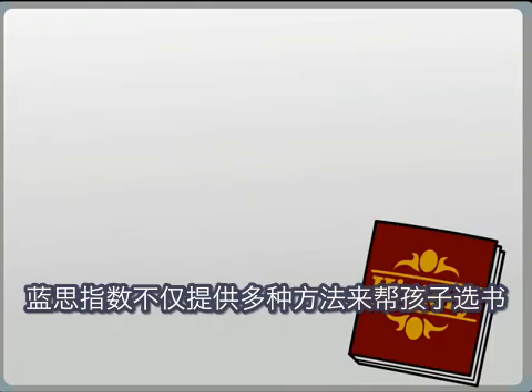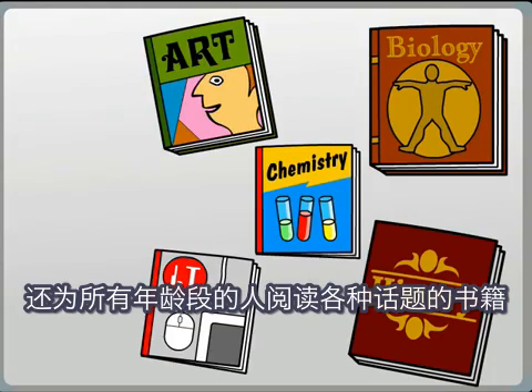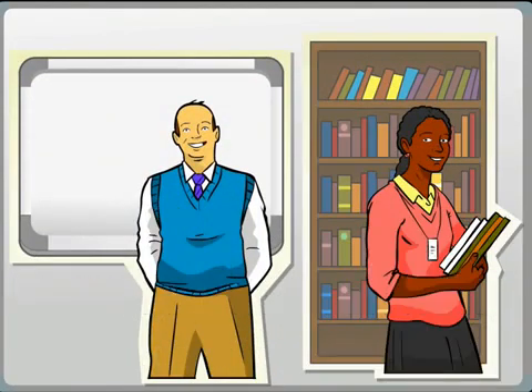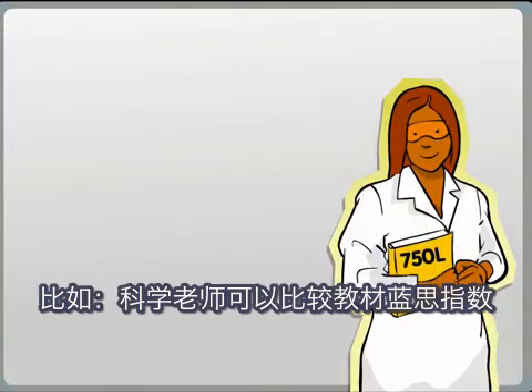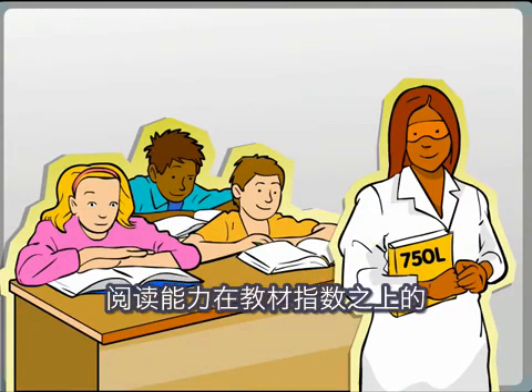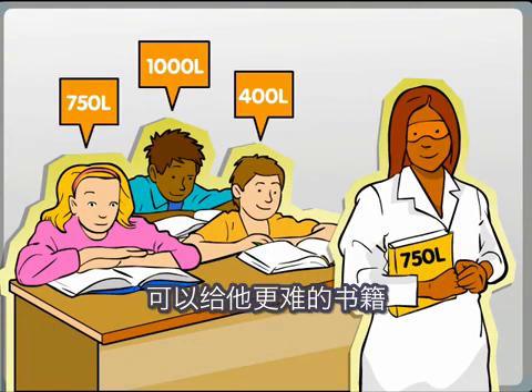Lexile measures provide more than a way to pick the right book for a child to read. They are powerful tools for improving achievement across all ages and subjects. While Lexile measures are not intended to replace the valuable role of teachers and librarians, the measures do support them in connecting children with appropriate reading materials. For example, a science teacher can see how the Lexile measure of a textbook compares with the Lexile measure of each child in the class, and children above or below the Lexile measure of the textbook can be connected with more ability-appropriate content.